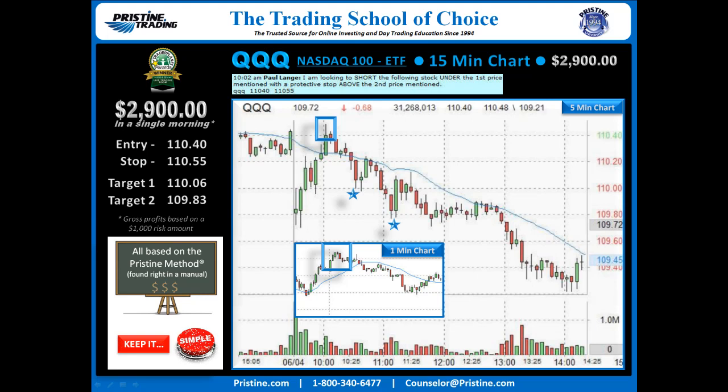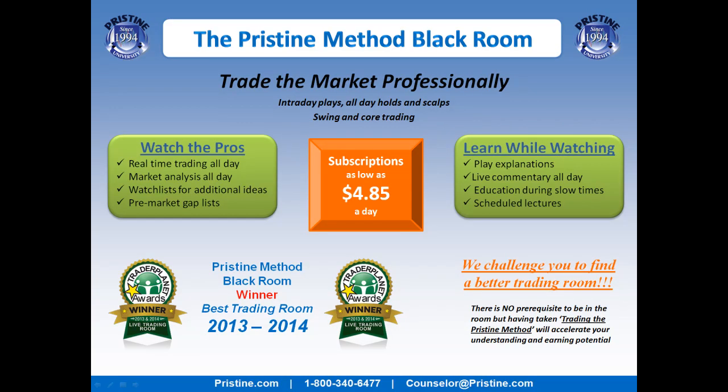This play was based on the Pristine Method. Like all the plays I do, this can be found in a manual — the concepts. I believe it's very important to keep things simple, and once you're trained in the Pristine Method, this is a very straightforward play. If you'd like to watch more plays like this, you can join myself and Sammy and Robert in the Pristine Method Black Room every day — simply the best room out there. You can visit the website or call your counselor at the number below.